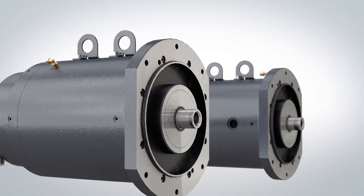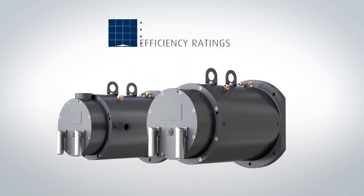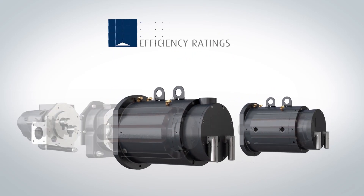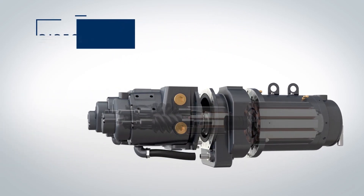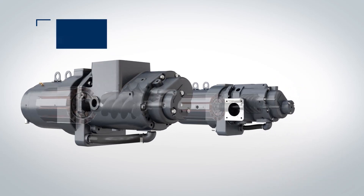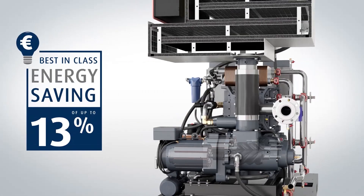Two state-of-the-art Ultima motors, both having efficiency ratings greater than IE4, controlled by an electronic gearbox, provide each air-end stage with direct drive efficiency and optimum pressure ratios at all times, equating to a best-in-class energy saving of up to 13 percent.